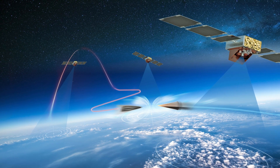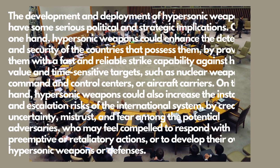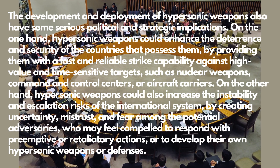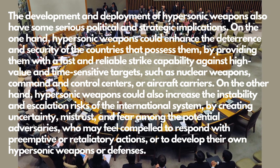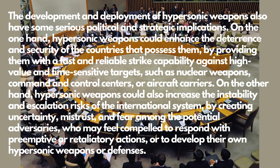The development and deployment of hypersonic weapons also have some serious political and strategic implications. On the one hand, hypersonic weapons could enhance the deterrence and security of the countries that possess them, by providing them with a fast and reliable strike capability against high-value and time-sensitive targets, such as nuclear weapons, command and control centers, or aircraft carriers.